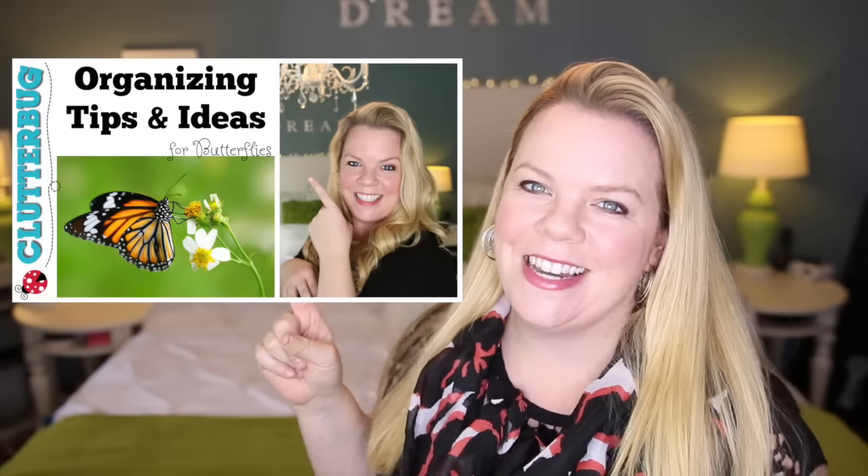Welcome back. Today's organizing style is a Bee. If you missed the last video about the butterfly organizing style, I'm going to put a link in the description below.